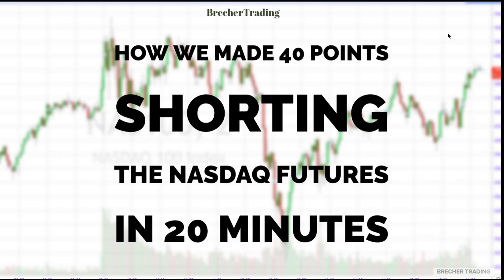Good afternoon, this is Chris Bretscher with Bretscher Trading. Very excited to present to you on this YouTube video of how we made 40 points shorting the NASDAQ futures in 20 minutes. Then we covered, got ourselves out, and never went back in.